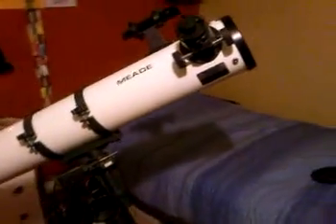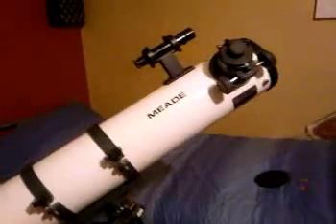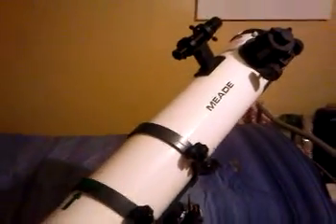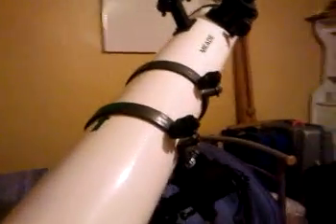This is a precision telescope and an excellent telescope for viewing deep space objects. I have managed to see Saturn with this telescope, and on many occasions the craters of the moon.